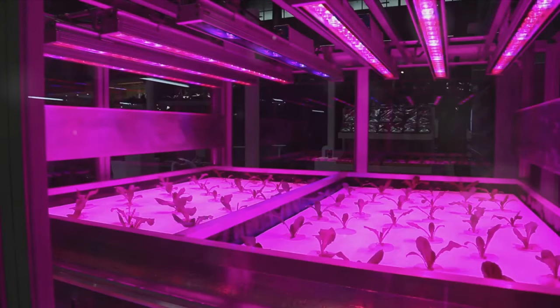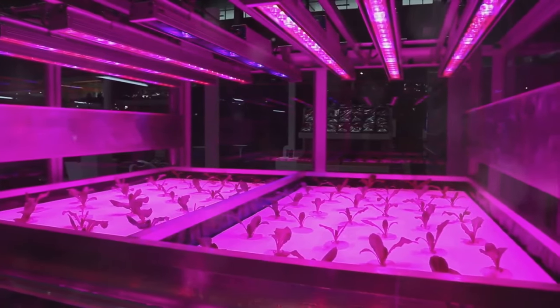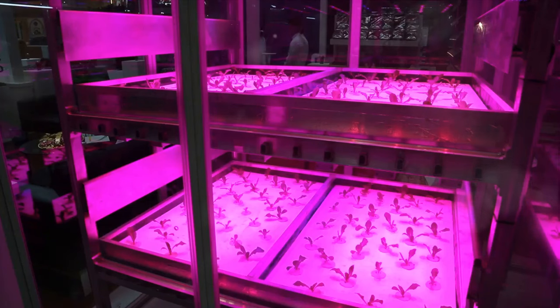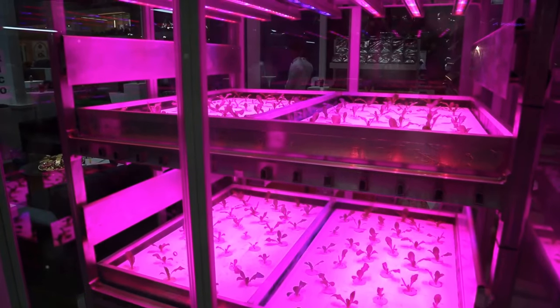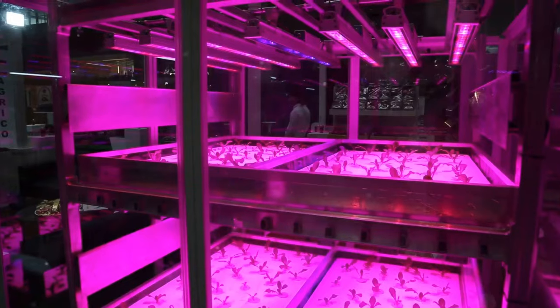Let's talk about nutrient solutions. These are the plant food for your hydroponic garden. They contain essential minerals that your plants need to grow and flourish. Lighting is also a key element. Depending on your setup, you may need grow lights if natural sunlight isn't sufficient. Equipped with the right tools, you're ready to set up your hydroponic system.